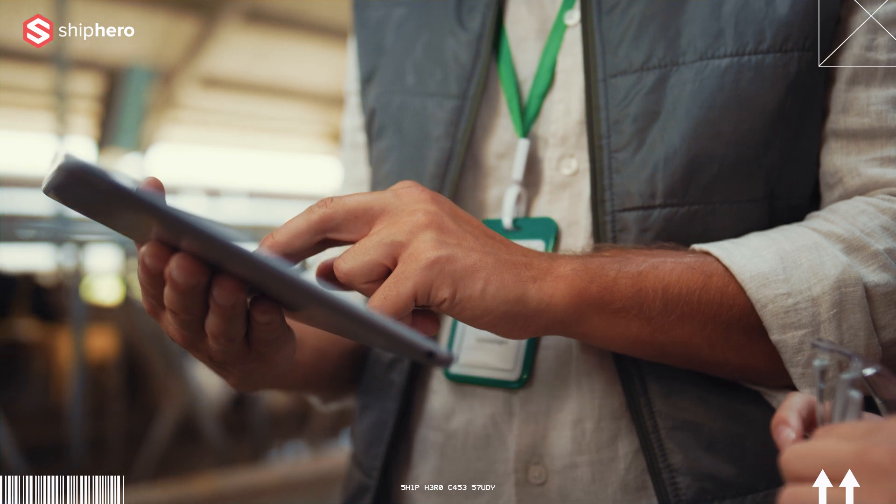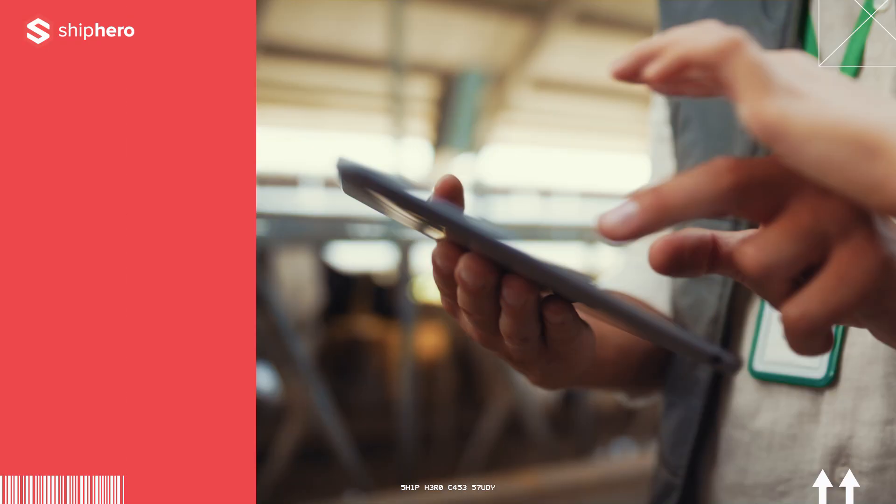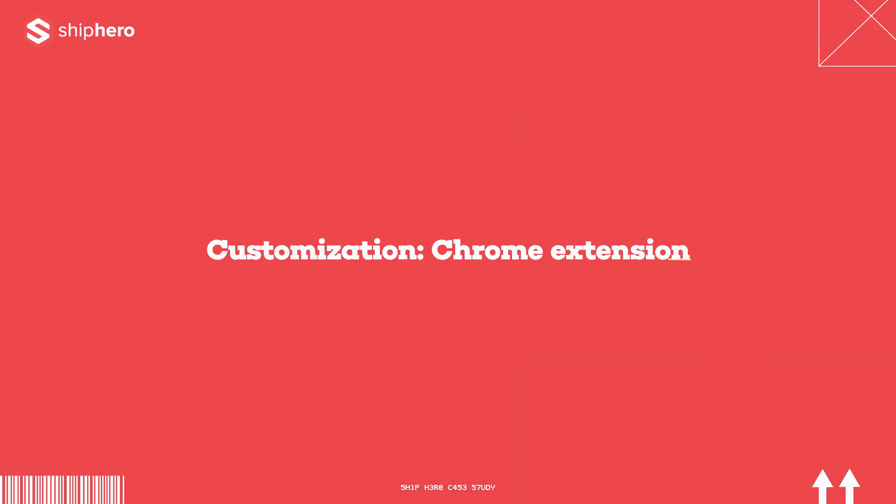One example of how we've customized ShipHero is our Chrome extension. It allows us to quickly type in the order number or the SKU number and navigate directly to that ShipHero page, which has been a real time saver.